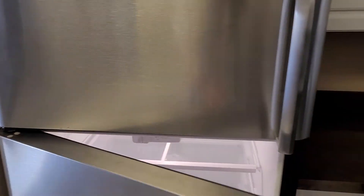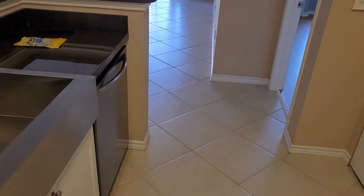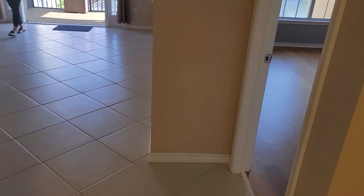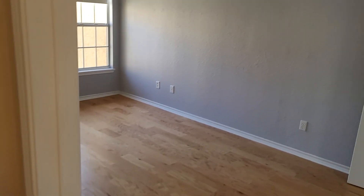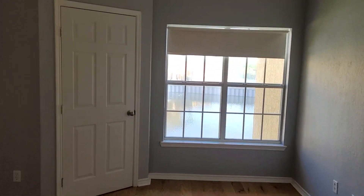Frigidaire. Going into one of the bedrooms — both of them have ensuite bathrooms. They're both pretty much the same size.